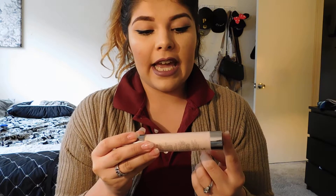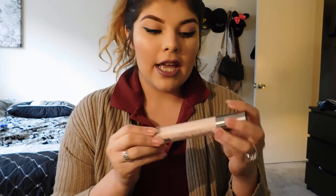I got an Urban Decay Optical Illusion complexion primer — just a makeup primer, and this one is the smoothing one. I know this is going to work miracles because Urban Decay has really good primers in general.